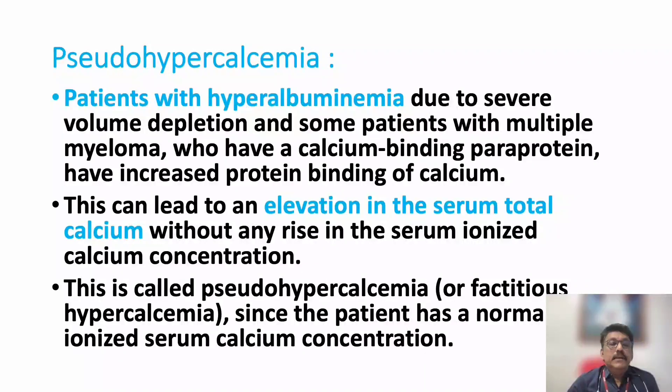Pseudo-hypercalcemia is mainly seen in hyperalbuminemia. That condition is not clinically very common and rarely happens. A patient with hyperalbuminemia can have elevated serum total calcium.